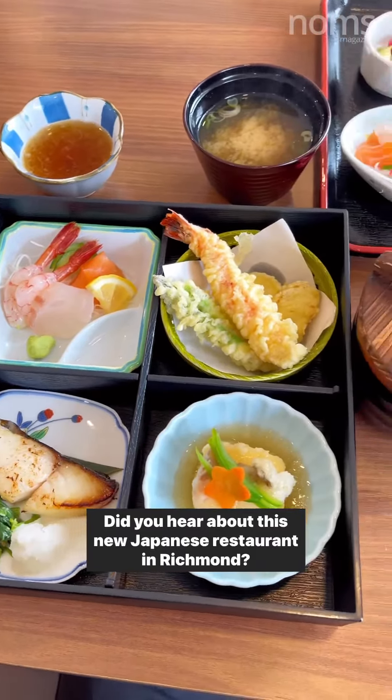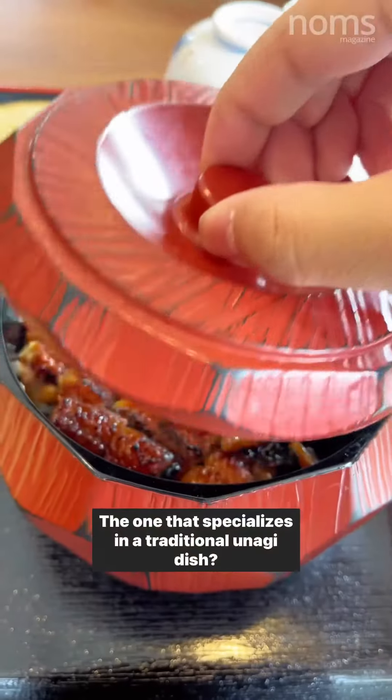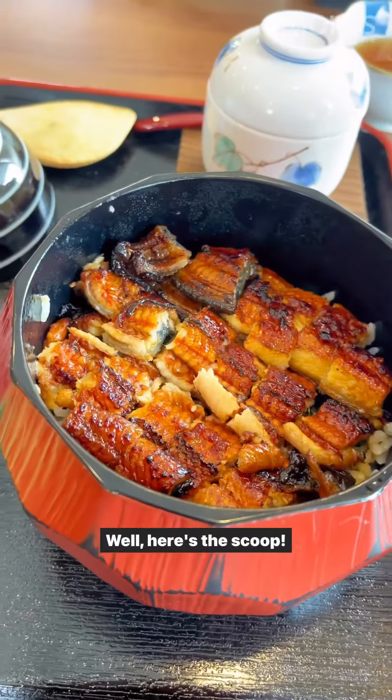Did you hear about this new Japanese restaurant in Richmond? The one that specializes in a traditional unagi dish? Well, here's the scoop!